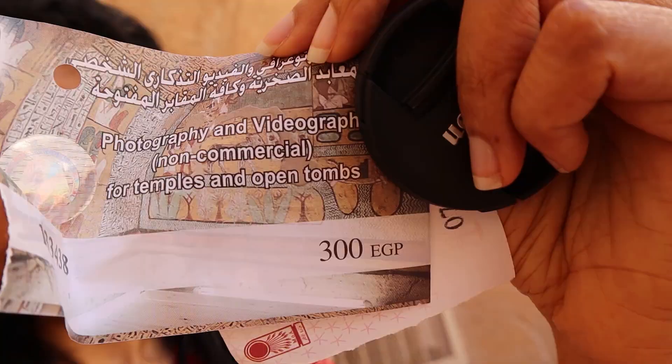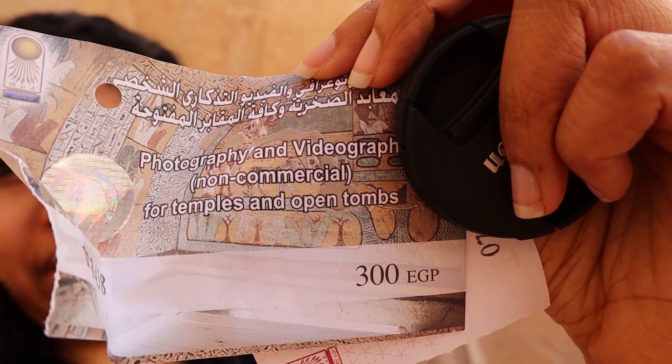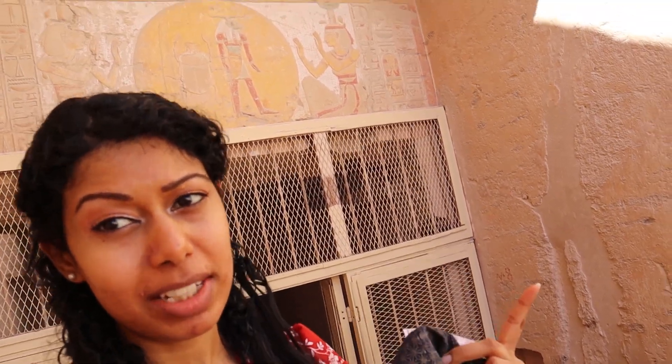So I got asked by other tourists how I'm taking a camera inside. Let me show you — if you buy this ticket, videography and photography is allowed. If you buy that ticket, that means you can take your camera. Otherwise, you're not allowed. But if you buy a ticket for your camera, you can take it in, just like I did.